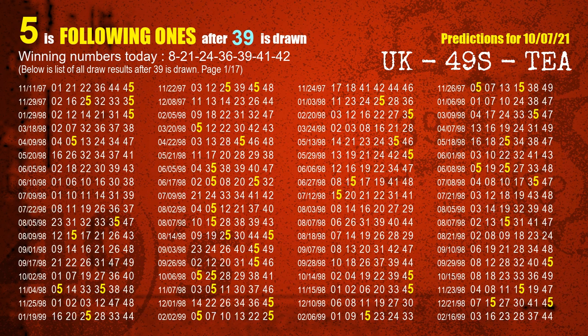The fifth winning number is 39. The most frequently following units digit is 5 when 39 is the winning number in the last draw.